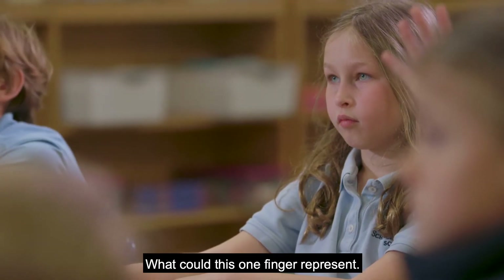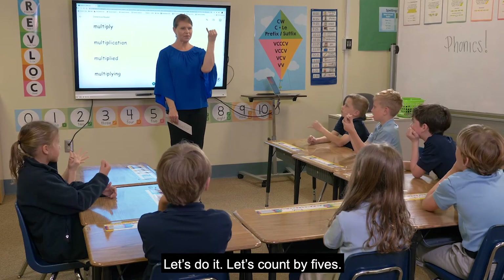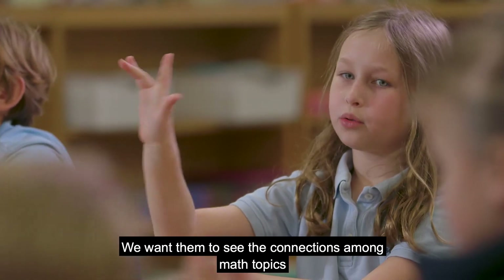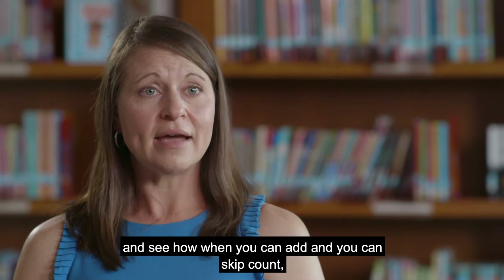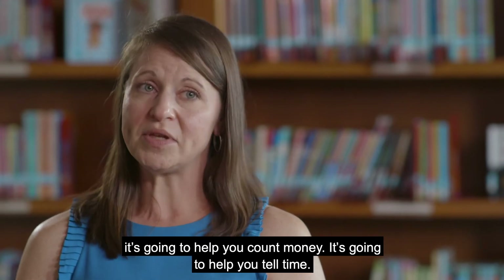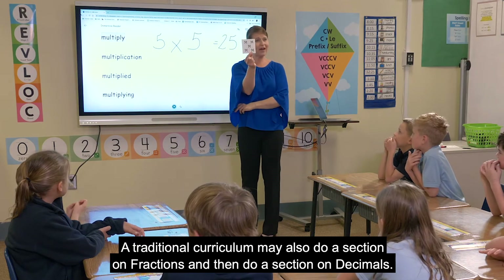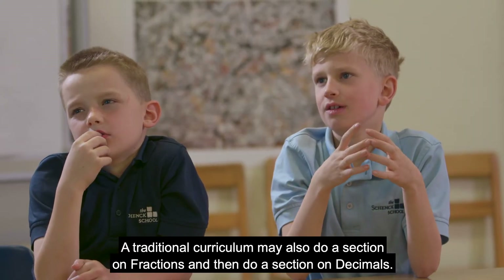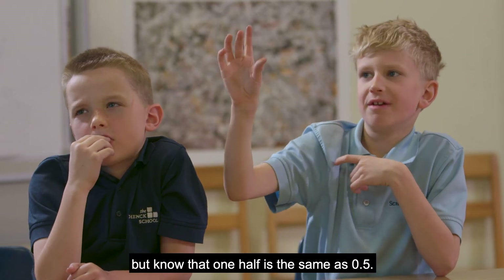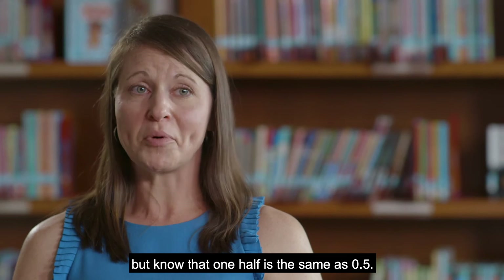That way they can look at it and know that it's five without counting by ones. We want them to see the connections among math topics — when you can add and you can skip count, it's going to help you count money, it's going to help you tell time. A traditional curriculum may do a section on fractions and then a section on decimals, but we want our students to see the connection and know that one half is the same as 0.5.